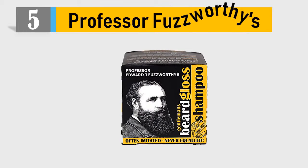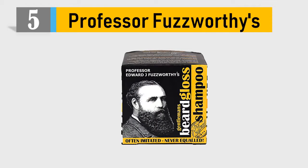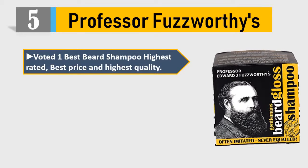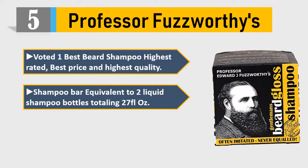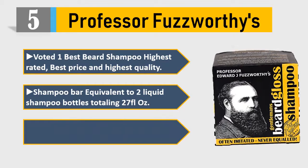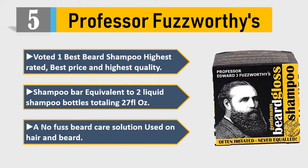Number 5: Professor Fuzzworthy's — voted one best beard shampoo, highest rated, best price and highest quality shampoo bar. Equivalent to two liquid shampoo bottles totaling 27 fluid ounces — a no-fuss beard care solution used on hair and beard.